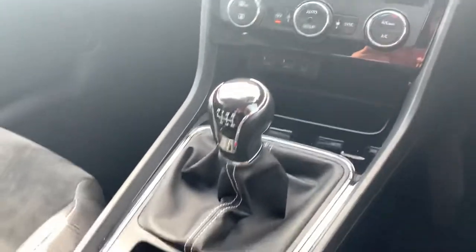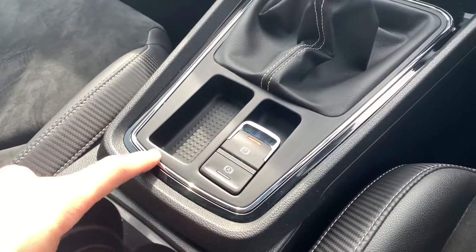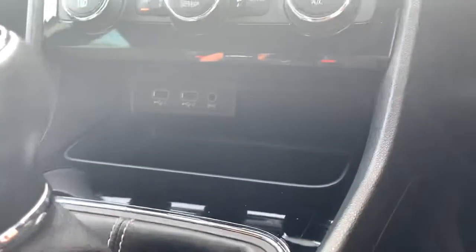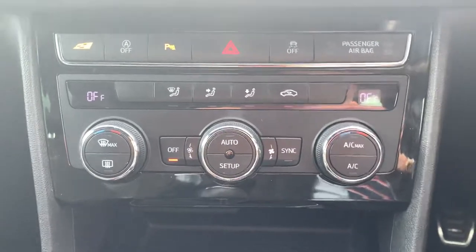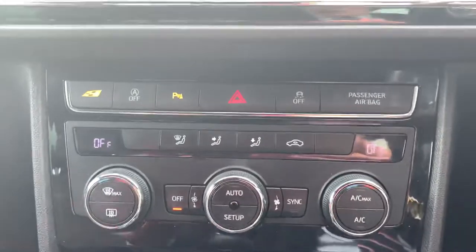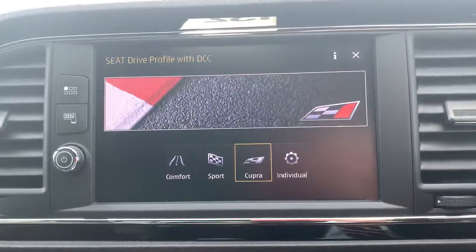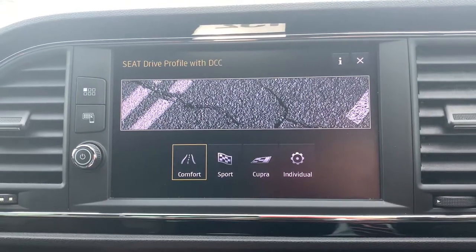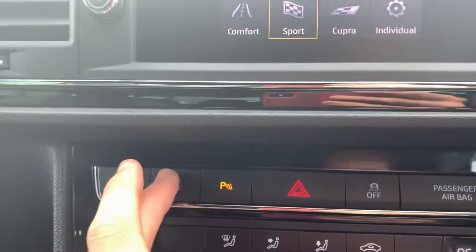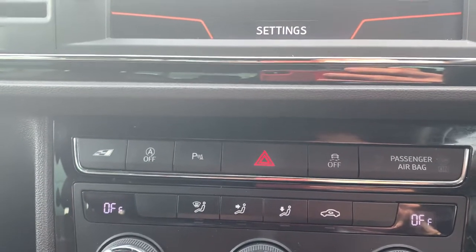In this Cupra you'll find a 6-speed manual gearbox, an electronic parking brake, and a brake hold. There's also a centre console tray with power outlets hidden above. Just above that is dual zone climate control, and above that are your different driving modes — operated by a button — which mirror onto the infotainment system: comfort, sport, Cupra and individual. You've also got auto stop-start and park pilot, which is your front and rear parking sensors.